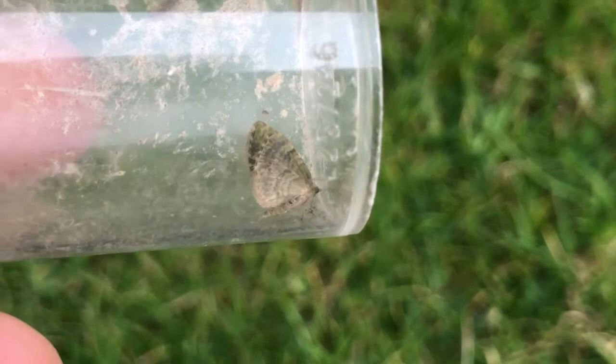Let's see if we can get this V-pug to open its wings. It's a lovely little green-coloured geometrid, but it doesn't want to open its wings. It's got a nice little V-mark on the upper wing.